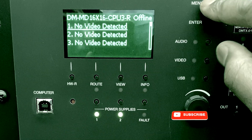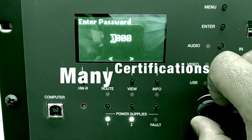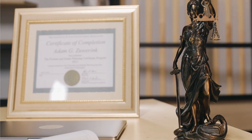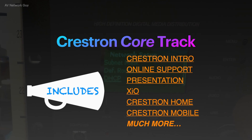If you're interested in getting started with Crestron, there are a few things you should know. Crestron has many certification tracks, and it's a good idea to check out all the options they have available. Some of the course and certification options available include Core Track, which covers the foundational knowledge you need to understand Crestron solutions and popular product lines.